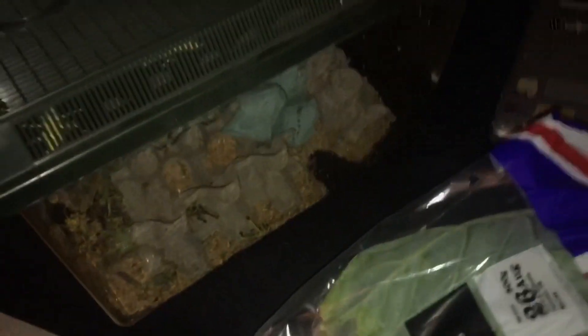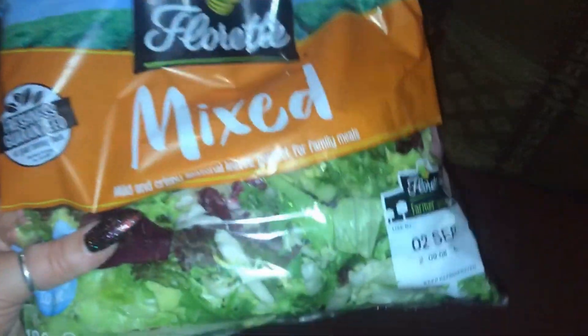I buy whichever salad pack is cheapest that day - I've got some mixed seasonal leaves. This is actually a bigger bag, so maybe a third. I just see which one's cheaper - this was one pound for this whole big bag full of loads of different types. Having different types is always good. I've got my little bag of rubbish - I make sure to keep the rubbish until I've found my snail.